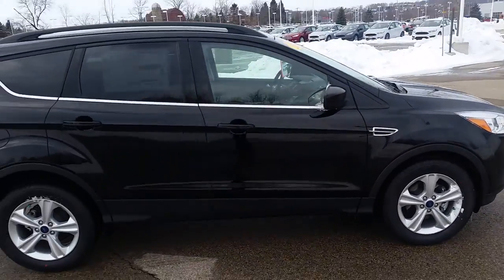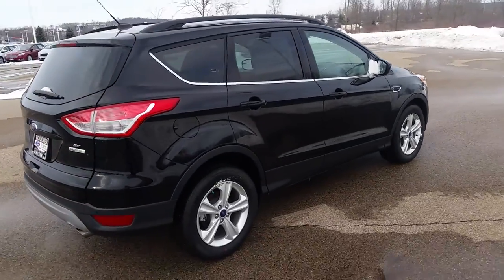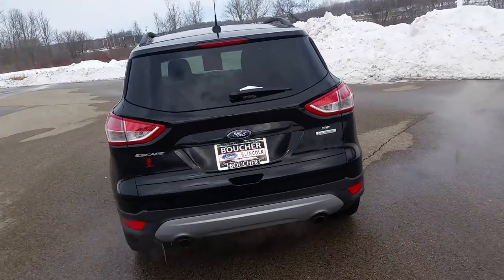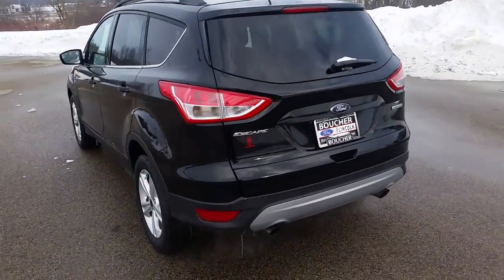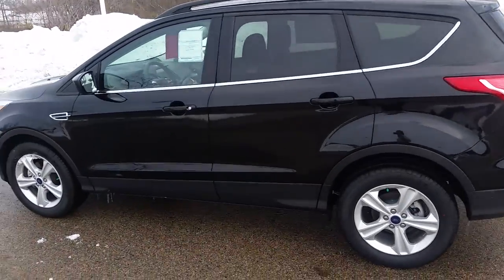This particular one does come equipped with a 1.6 liter EcoBoost engine, similar to what we drove yesterday, so you're going to get that maximum fuel economy for your long road trips for work. It also has Bluetooth connectivity to make all of your hands-free phone calls for work.